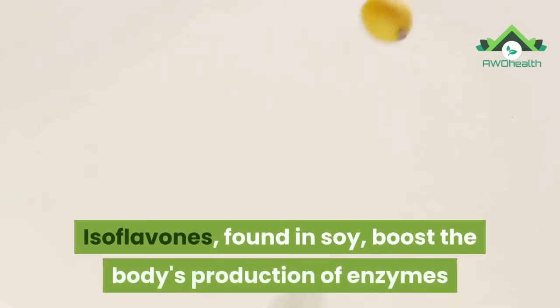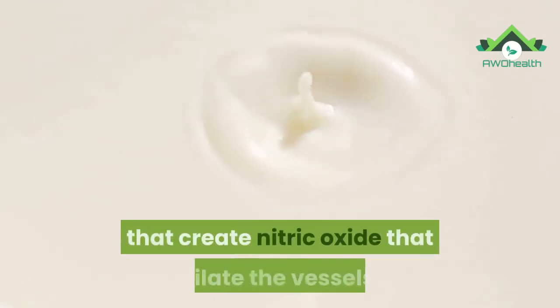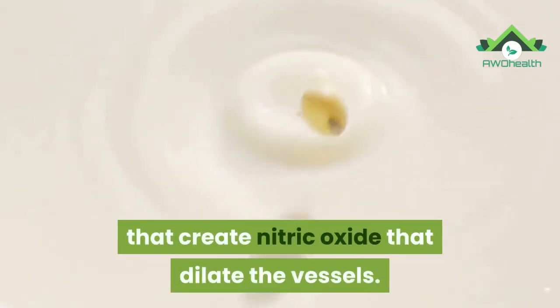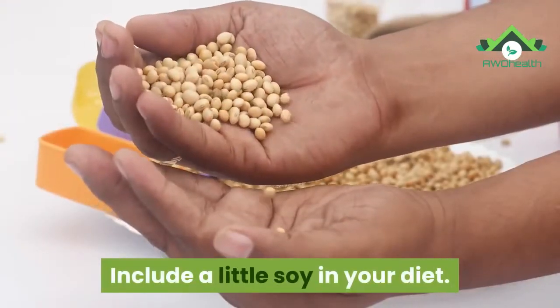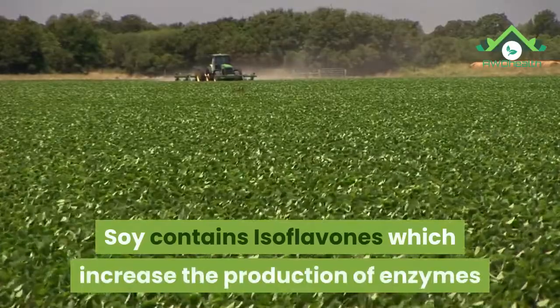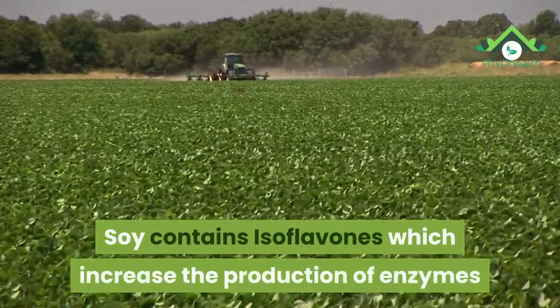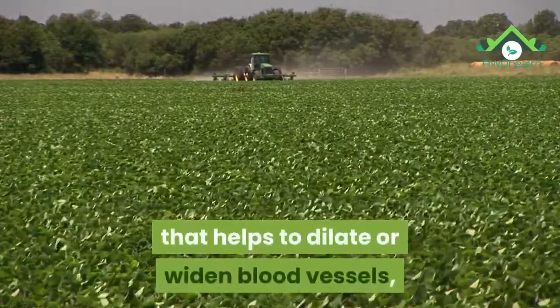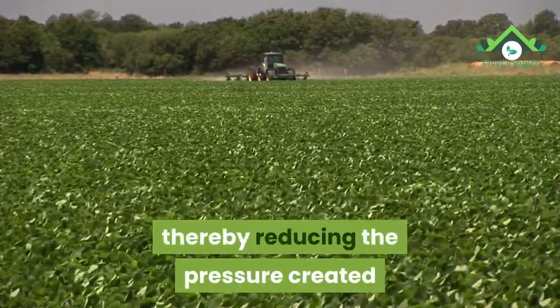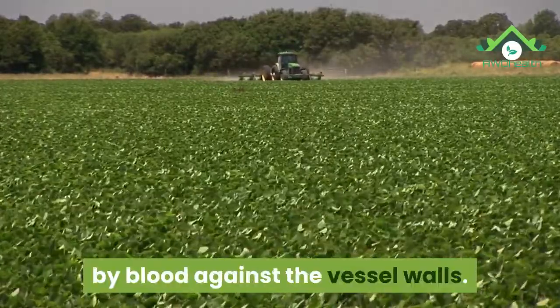8. Soy. Isoflavones found in soy boost the body's production of enzymes that create nitric oxide, which dilates blood vessels. Include a little soy in your diet. Nitric oxide is a substance that helps to dilate or widen blood vessels, thereby reducing the pressure created by blood against the vessel walls.